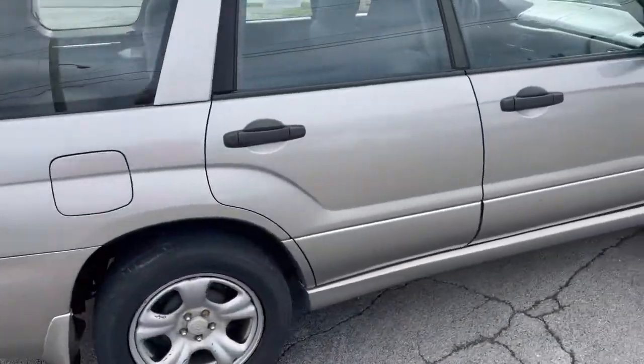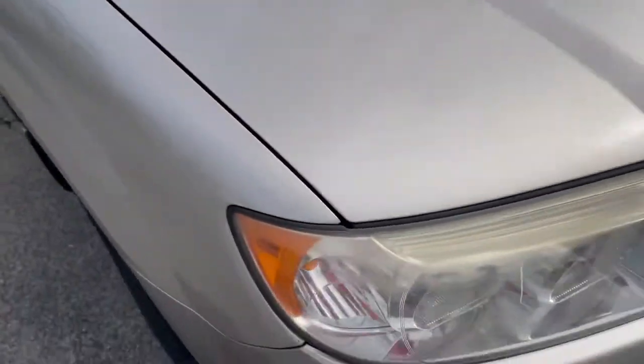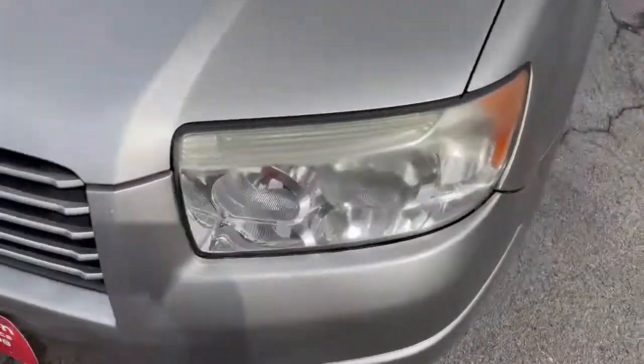The body on the car is not bad at all. It does have some paint fade here on top of both fenders — I don't know if you can see it in the video or not — clear coat coming off there.